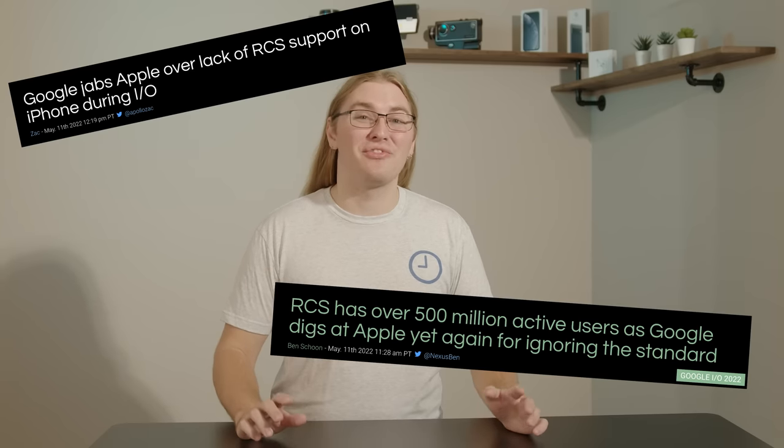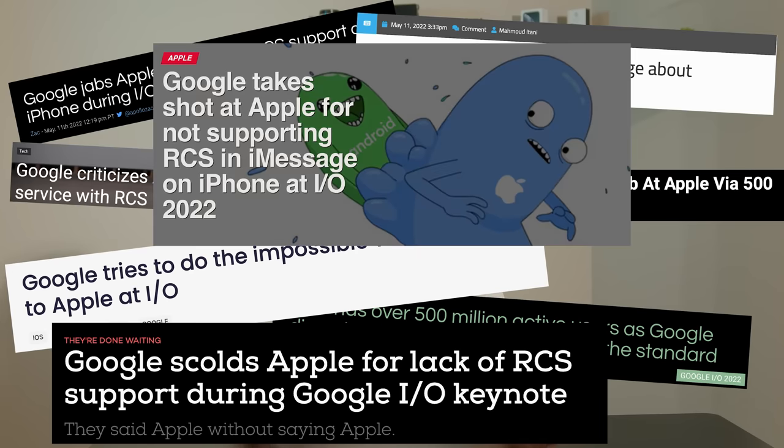Back at Google I/O, you probably caught Google's jabs at Apple for failing to adopt RCS. But what is RCS? How does it compare to what iMessage offers? And is it time for Apple to support RCS on iPhones? Let's take a look.